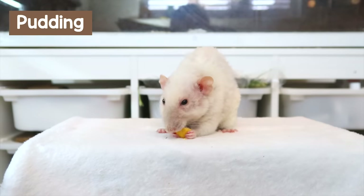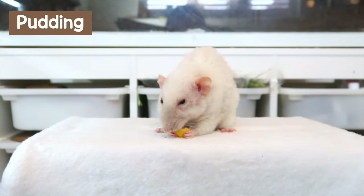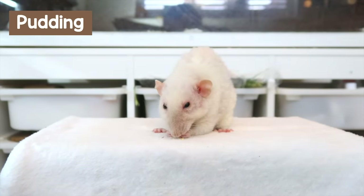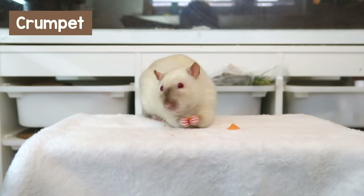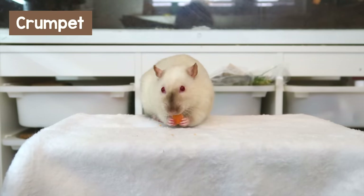Moving on to my rats — I've got five males. The oldest is Pudding, who is almost two years old and is a black-eyed Siamese jumbo rex. He's a very mellow boy with not the best eyesight, so he gets spooked sometimes, but he just likes to take life at his own pace. Next up is Crumpet, about a year old, a red-eyed Siamese, and definitely the biggest rat I've got — huge, solid, and bulky compared to the others. He always wants to come sit in my lap and he's really good with the other rats too.